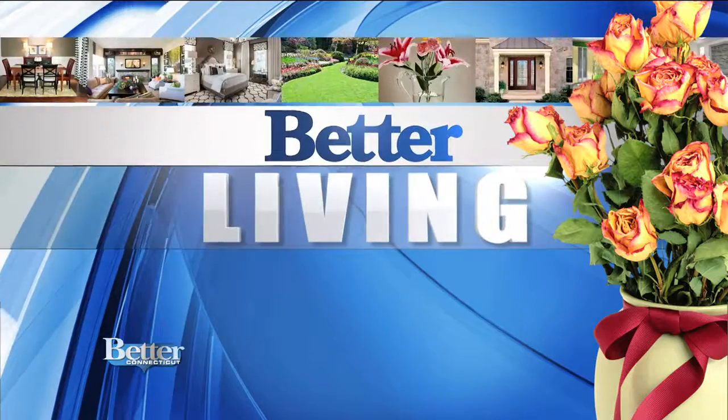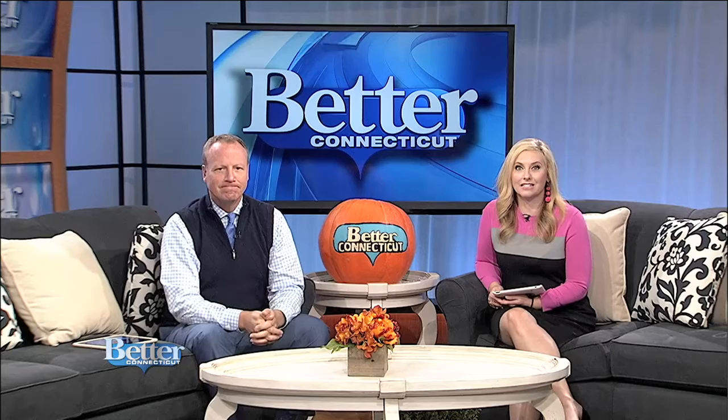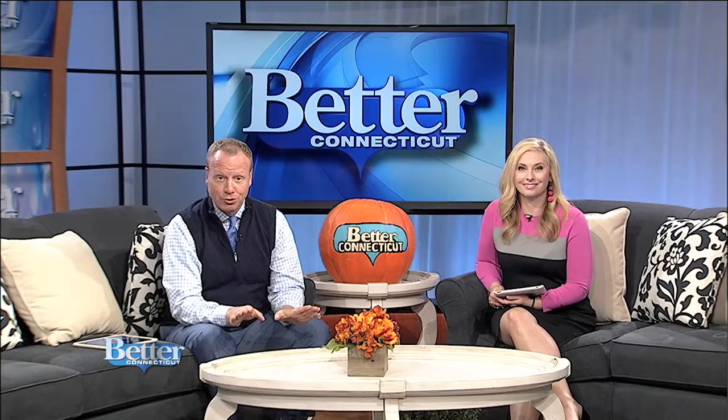Today in Better Living, our contributor Nora Murphy is changing things up a bit. We normally head to her house, but this time around she thought it might be fun to get out and see some other homes in Connecticut to see how other people have decorated their homes. Take a look at our trip to a gorgeous townhome in Bethel.